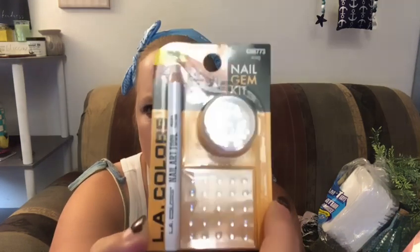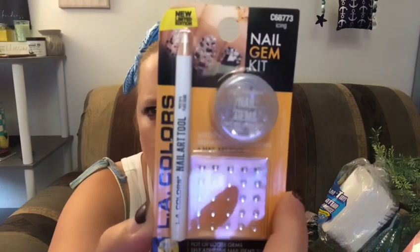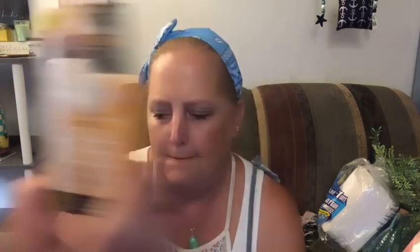This is by LA Colors — it's a little nail gem kit. You get a pot of loose gems, one self-adhesive nail gems sheet, and one nail art tool. I wasn't sure what the little white pencil tool was for, but apparently you use it to pick up and place gems on the nail.